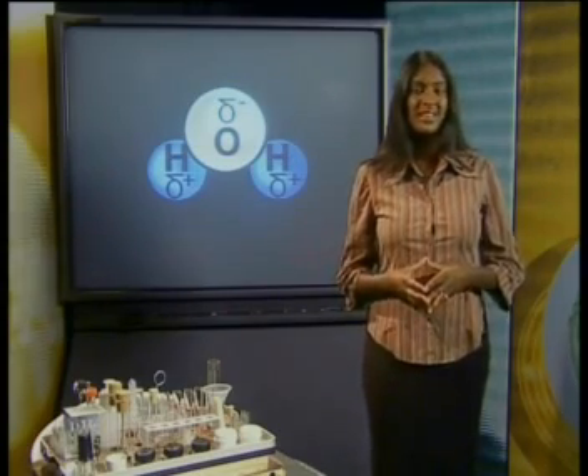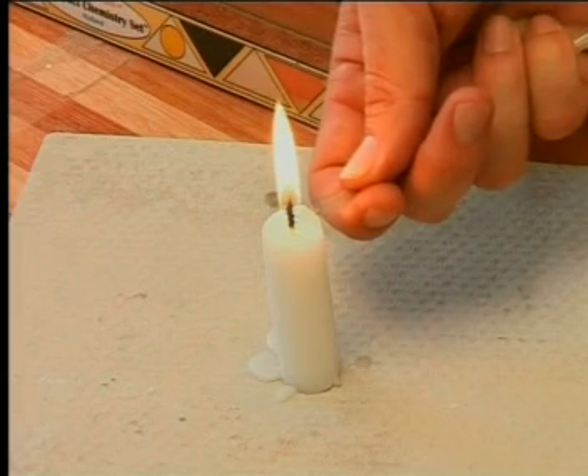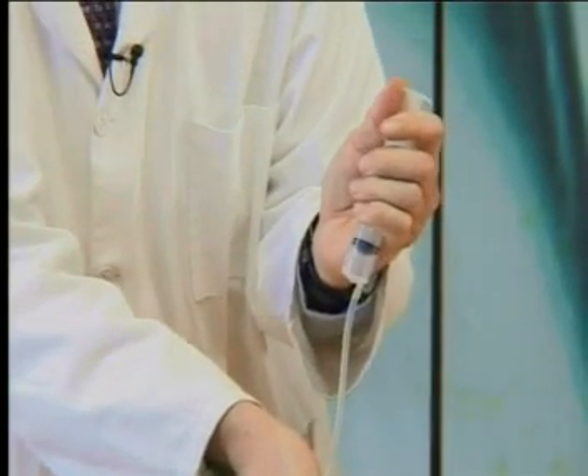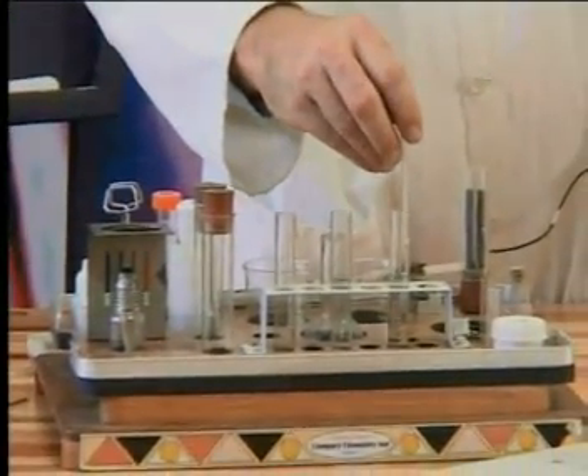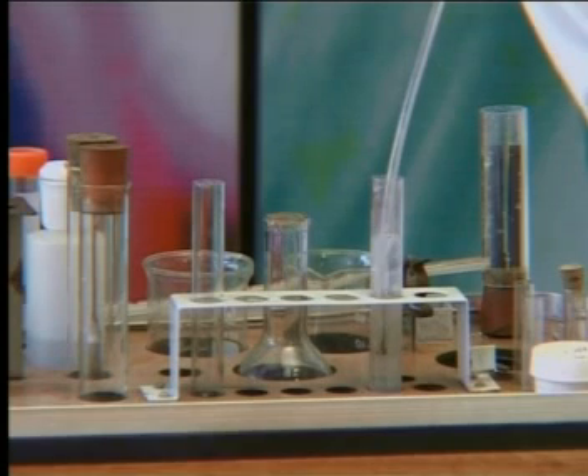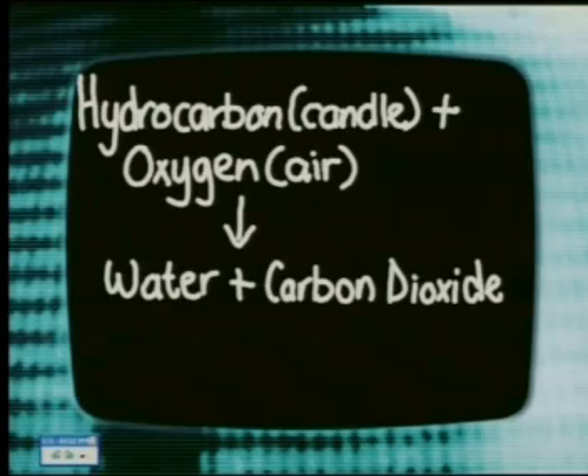Lime water turns milky when you bubble carbon dioxide through it. So let's watch as John tests the air around the candle to see if our hypothesis is true. Do you see that the lime water goes milky? This tells us that the gas carbon dioxide forms when the hydrocarbons in candle wax burn in oxygen. Burning changes candle wax into two new substances. We can show this using this word equation: hydrocarbon in candle wax plus oxygen from the air gives water plus carbon dioxide.